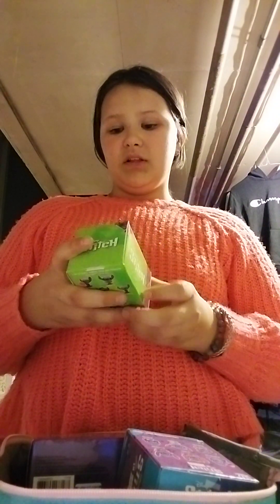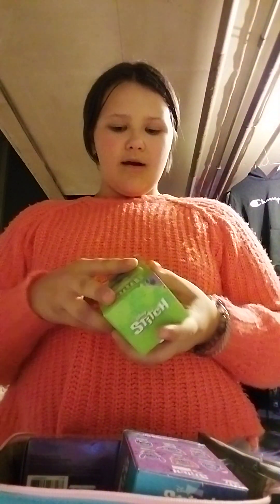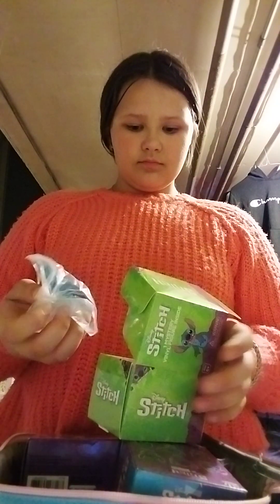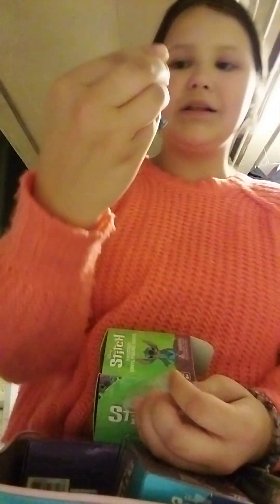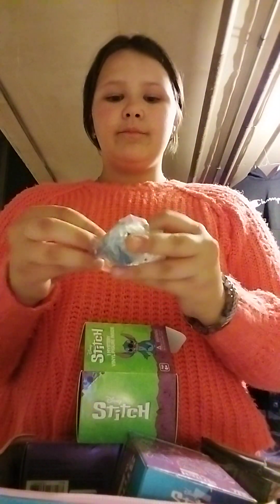Let's open it and I'll show you what's inside. So first off, it's this little Stitch mystery figure. You can get Stitch Blank Bubblegum, Alien Stitch, Beach Stitch, Ice Cream Stitch, Angel, or a donut. And I'll show you guys what I got — I got the donut Stitch, and that's so cool because I love donuts more than everything. It comes with a little tiny stand.